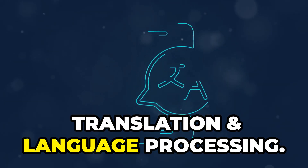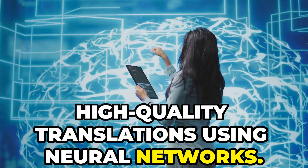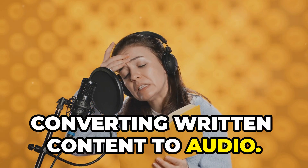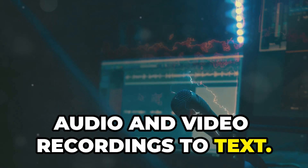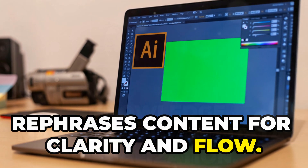Translation and Language Processing. DeepL Translate — renowned for high-quality translations using neural networks. Speechify — a text-to-speech application converting written content to audio. Transcriptor — automatically transcribes audio and video recordings to text. Quilbot — an AI paraphrasing tool that rephrases content for clarity and flow.